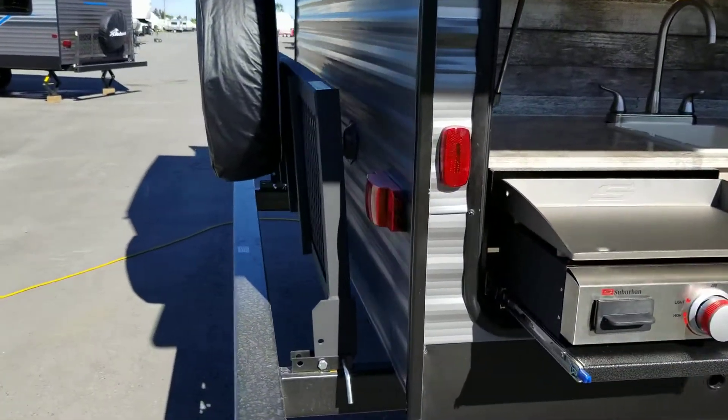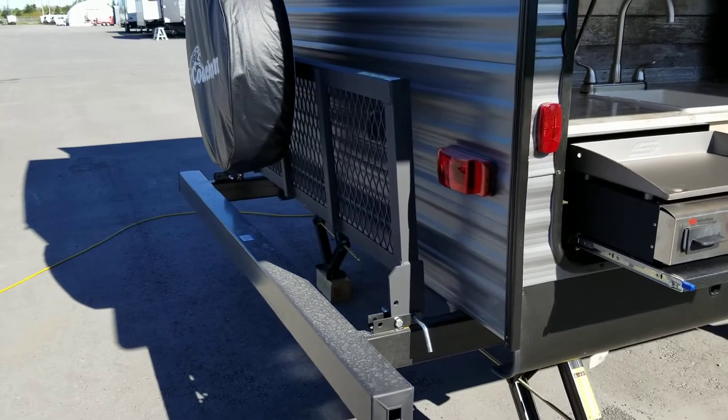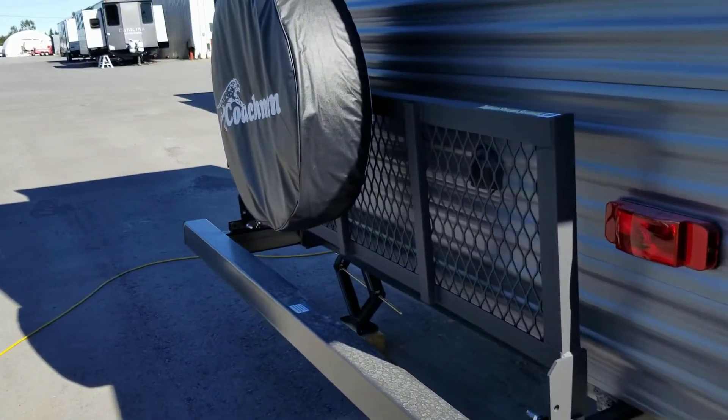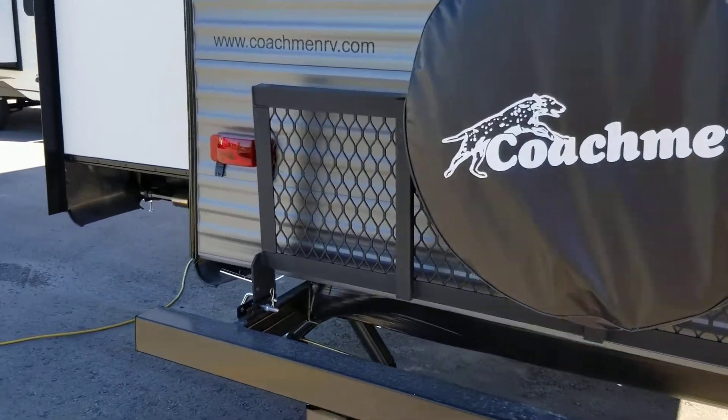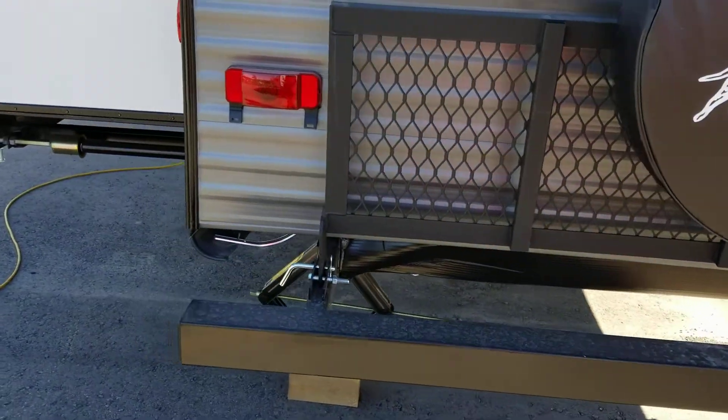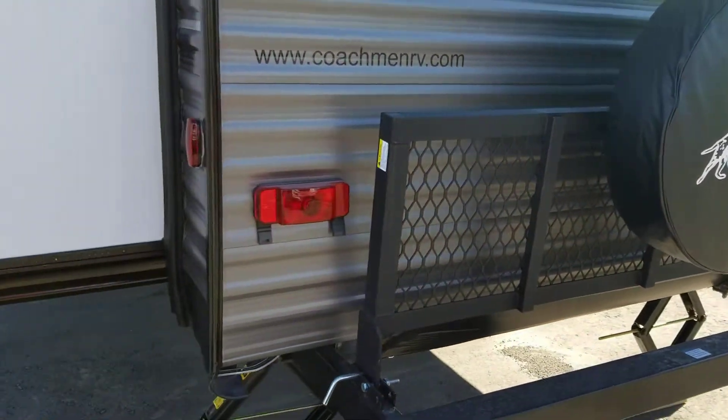Around the back side, there's a flip-down rack — so if you travel with your 323, you could keep some bikes back here, add additional firewood, with a couple hundred pounds of weight capacity on the rack. The spare tire is also attached to it, and it folds down when not in use.